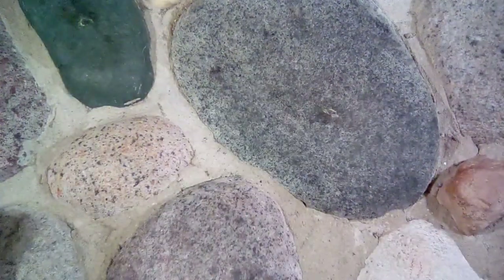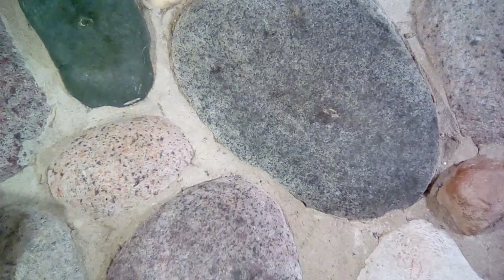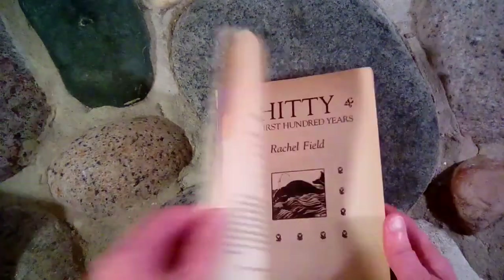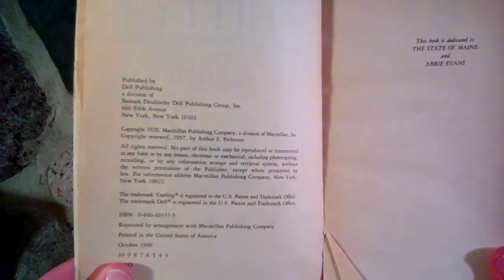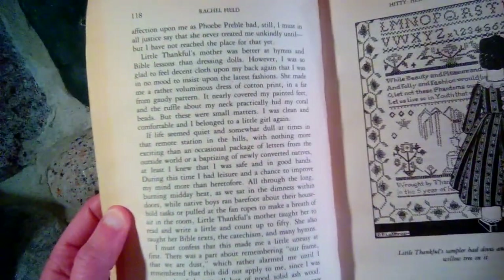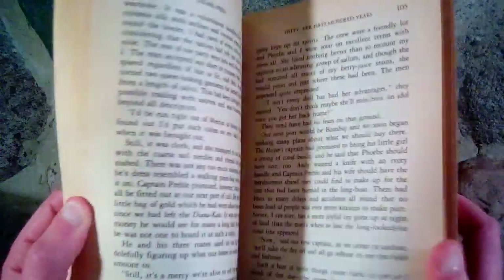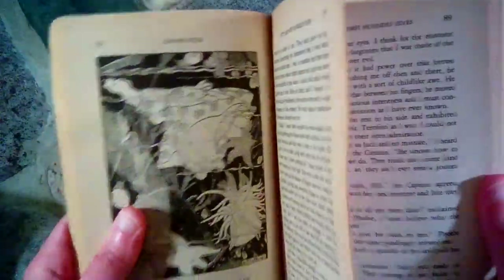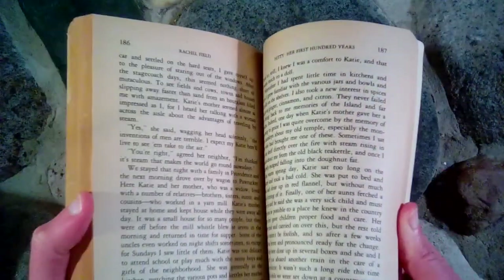We also read the sequel to The Cricket in Times Square, which was called Tucker's Countryside. And lastly, we read Hitty: Her First Hundred Years, written in 1929. We actually quit that one — it was just kind of hard for my daughter to understand at six years old. I think if I re-read it to her today she would understand it perfectly fine, but it is an older book. It's about a doll and her first hundred years and all of the adventures she had and the various girls that she belonged to.